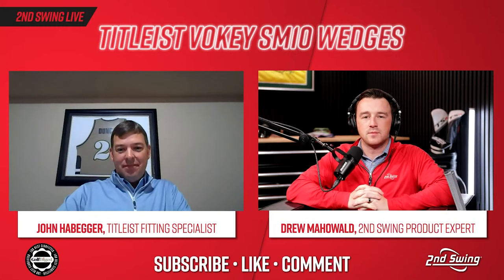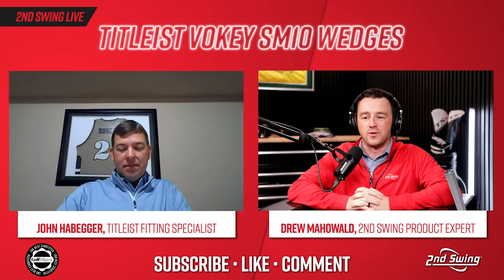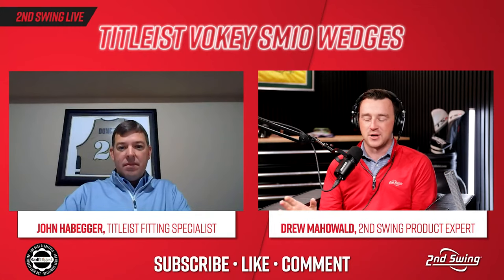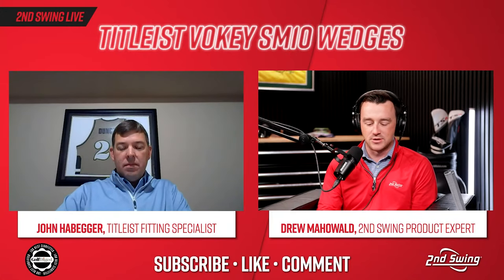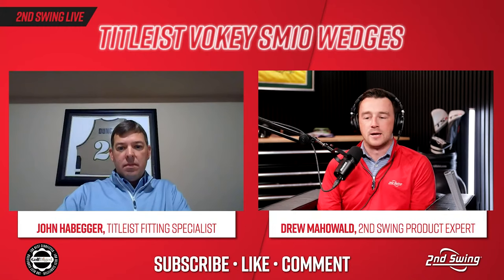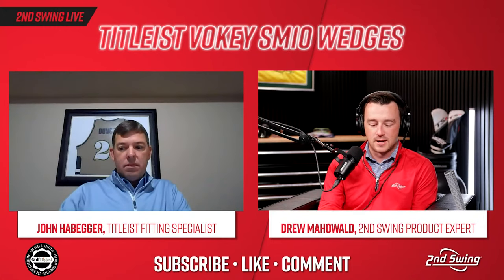There's been a growing emphasis on fitting in golf over the last five to ten years, and wedge fitting is an area that deserves more attention. The Vokey wedges do a great job providing all those options. Let's dive into SM10 technology — and viewers, if you have a question or comment, please leave it in the chat and we'll get to it toward the end.